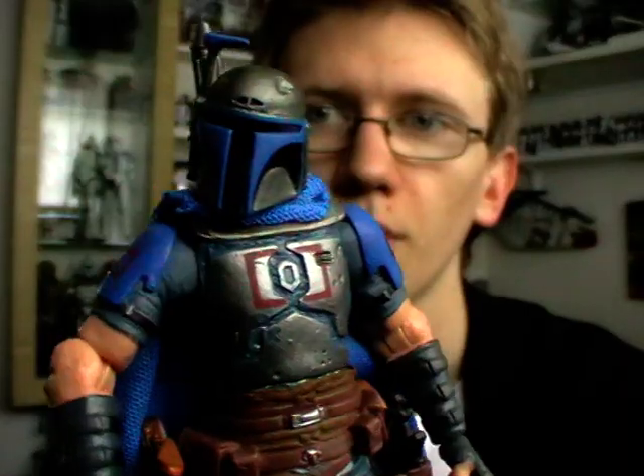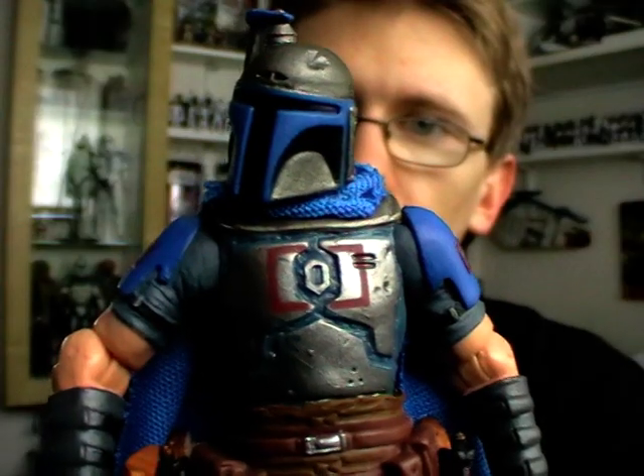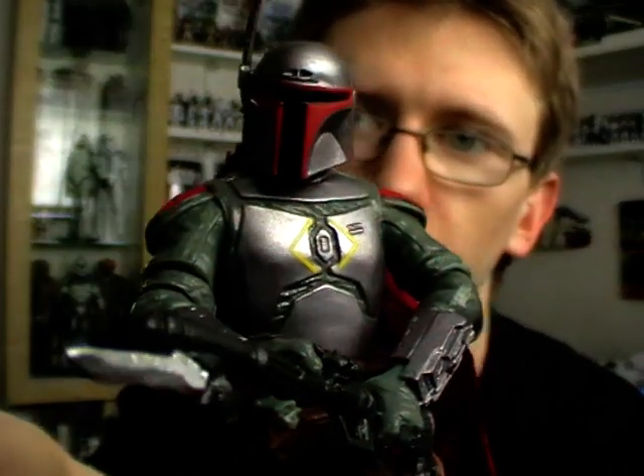The pack I want to give you a look at contains two Mandalorians, and this is usually the pack I really wanted to pick up the most from this last wave of comic packs. It contains Montross and the second figure in the pack is Jaster Mureel.